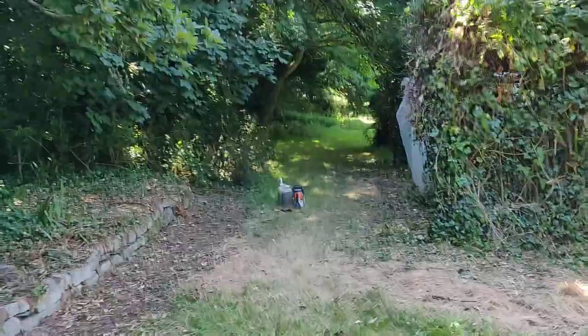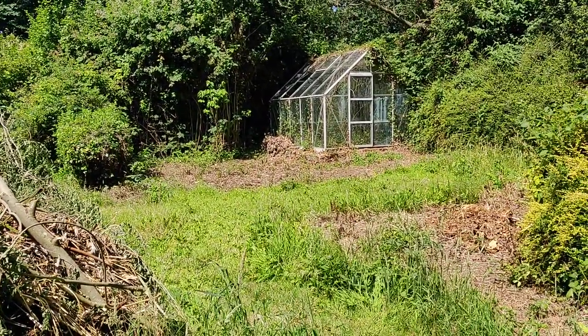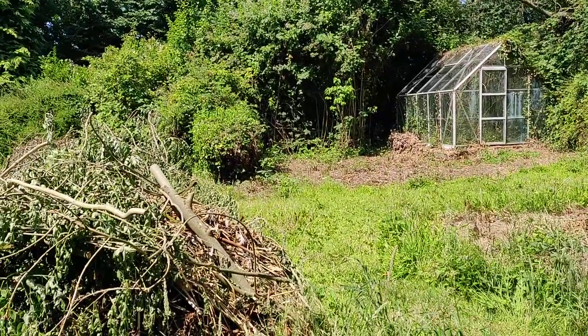This customer bought this place back in February or March, around about there. When I came to look at the job I was like, wow, there is a lot of clearing to do here — you could have an army of gardeners in this place, I'll tell you.